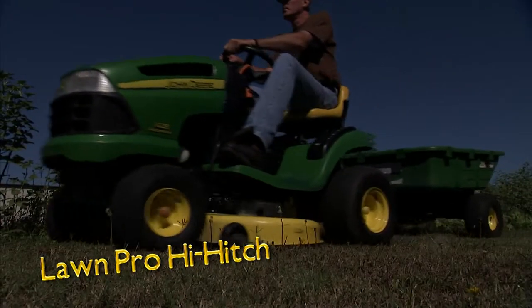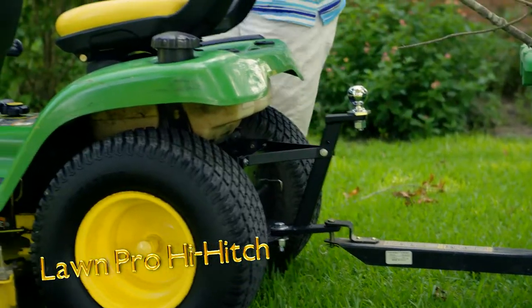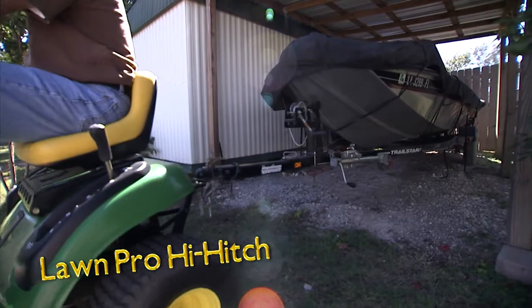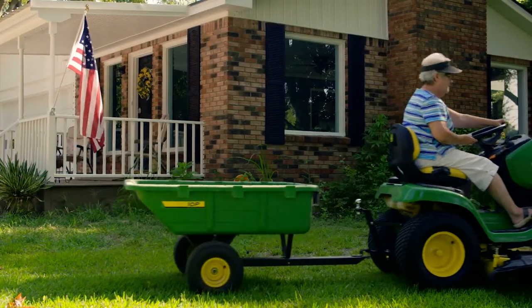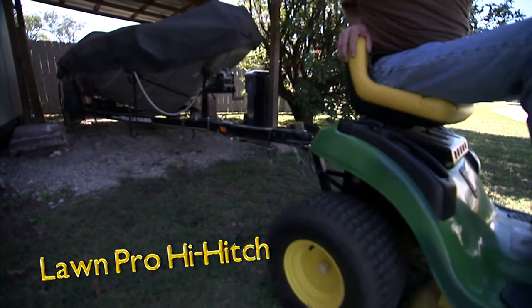Riding lawn mowers have the power and low center of gravity to be natural towing machines. With the Hi-Hitch, a regular riding mower can be transformed into one of the handiest tools ever for pulling small trailers. Whether you're hauling a utility trailer or just positioning your boat in the garage, the Hi-Hitch gets the job done.